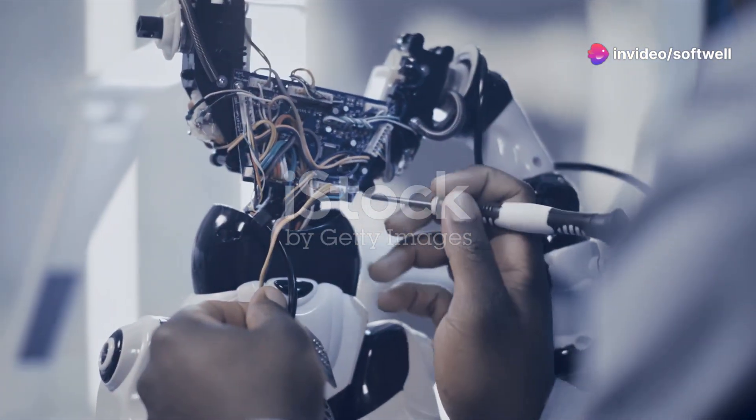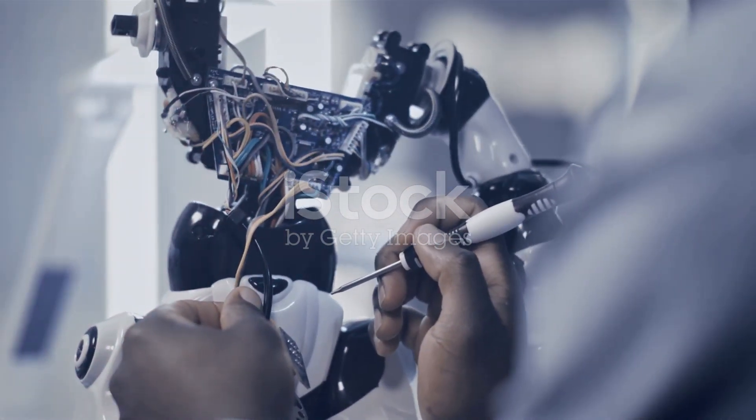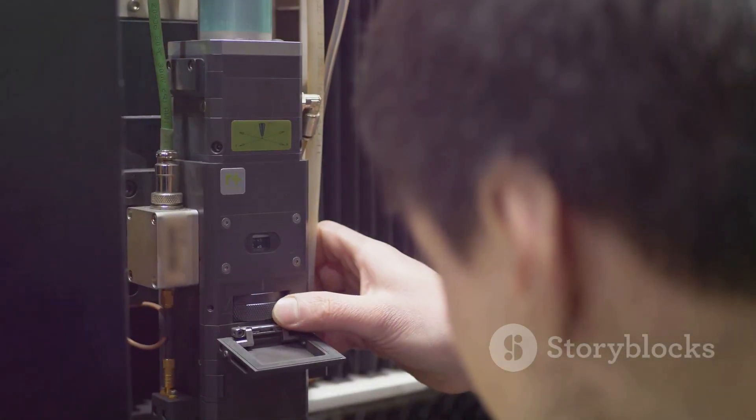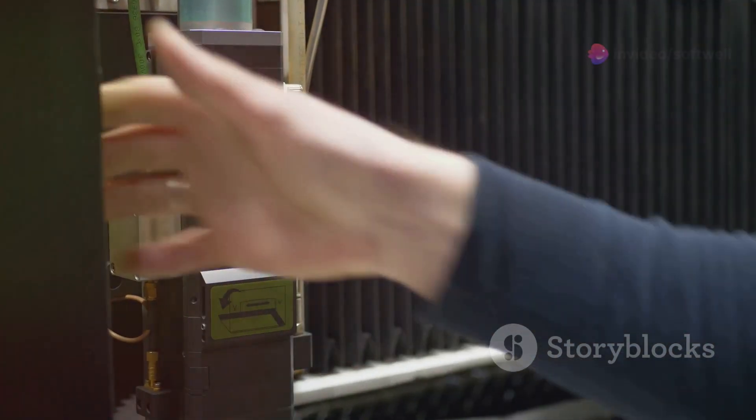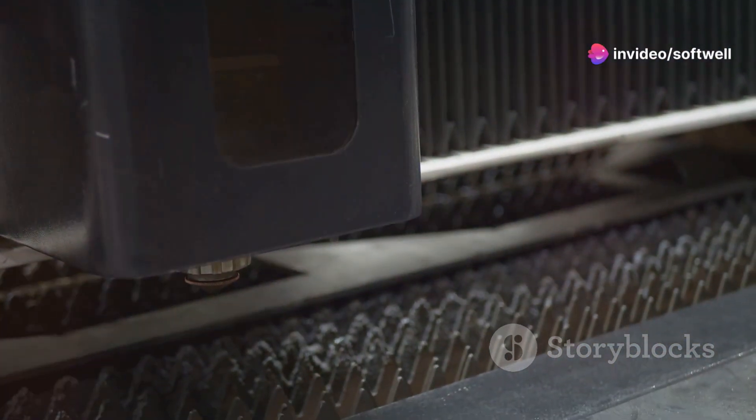Module 8 focuses on Siemens SINAMICS Servo Drive V90 training. Get hands-on experience with servo drive systems to enhance your motion control capabilities.